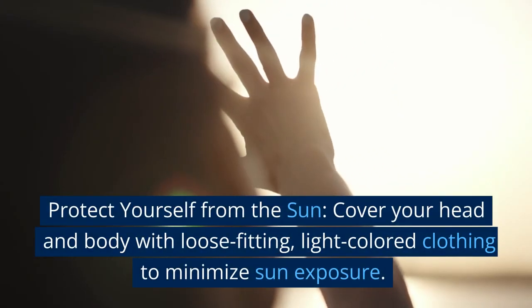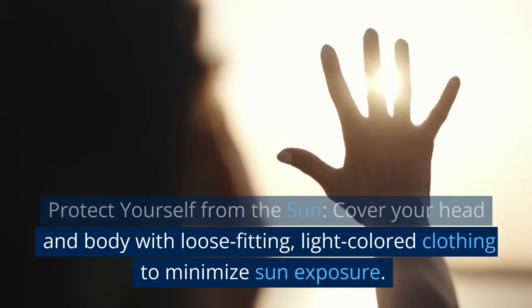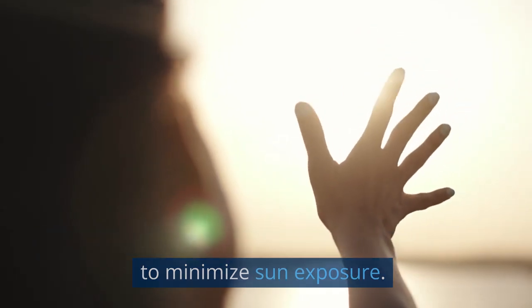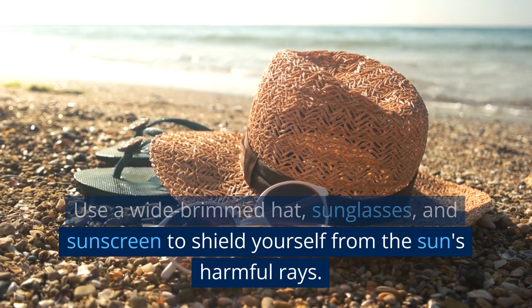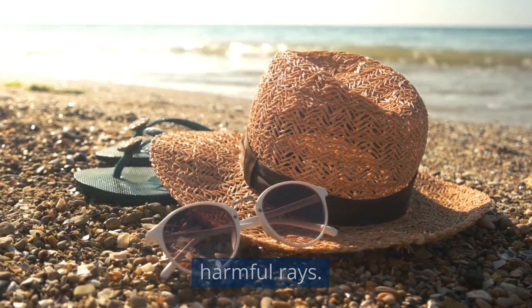Protect yourself from the sun. Cover your head and body with loose-fitting, light-colored clothing to minimize sun exposure. Use a wide-brimmed hat, sunglasses, and sunscreen to shield yourself from the sun's harmful rays.